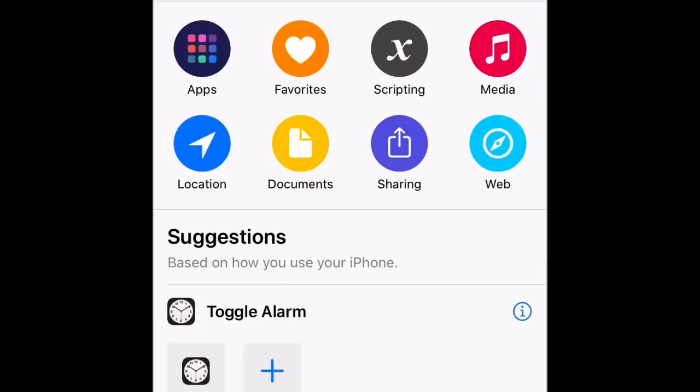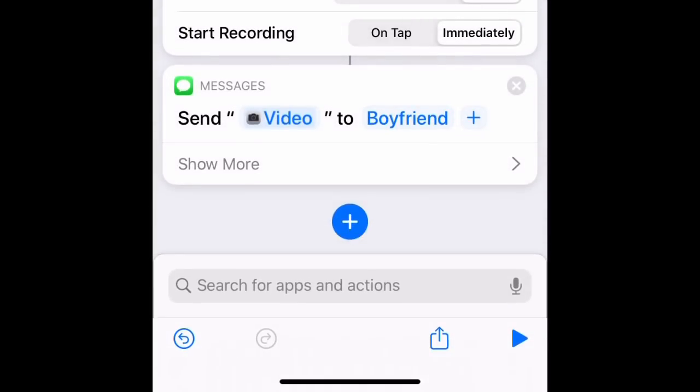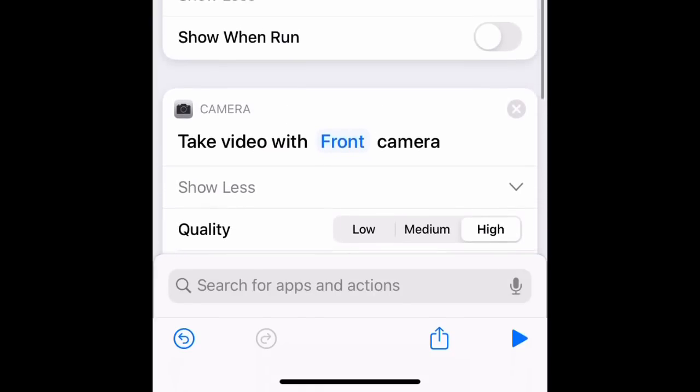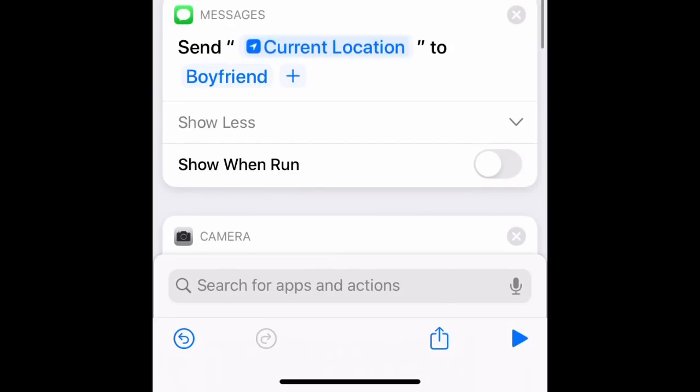Press Plus, go down to Messages, and send it to the same people again. Press 'Show More' and turn off that 'Show When Run' button. The reason we're turning this off is that when we say 'Hey Siri, I'm being pulled over,' we want all these things to start sending to contacts automatically. Press Save and you're all done.